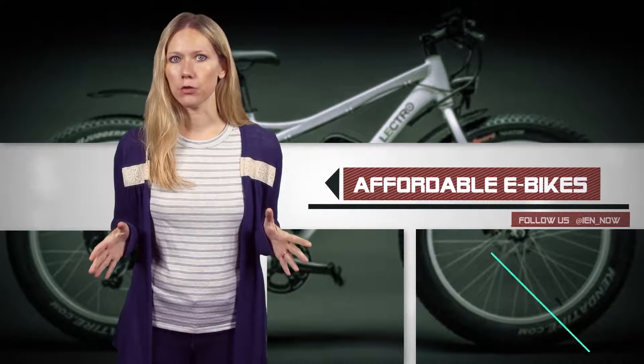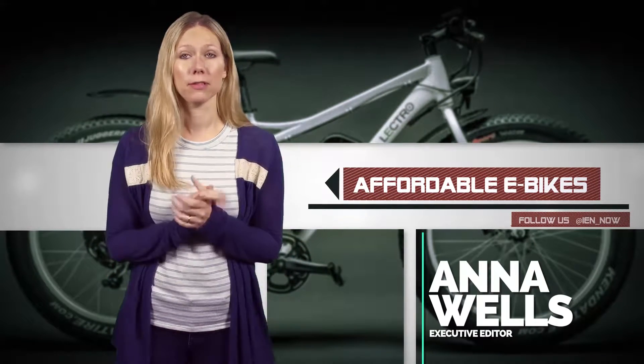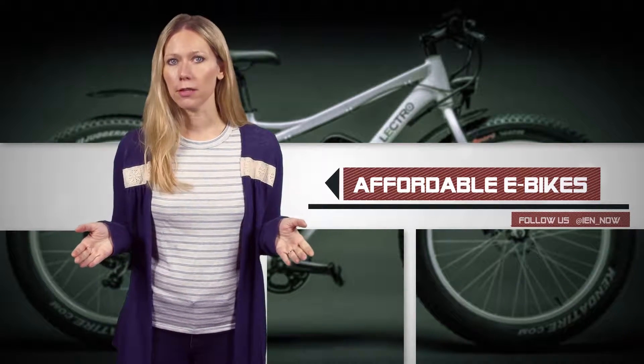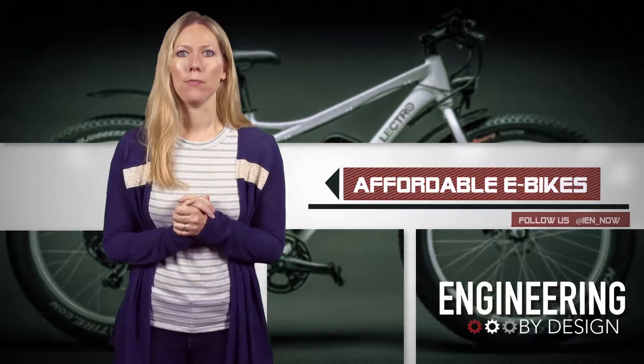This week, Boston-based startup Electro has announced its first electric bicycle designed to fit a more affordable niche, pricing out at just $899 on Kickstarter, while still offering the kind of power that users need.